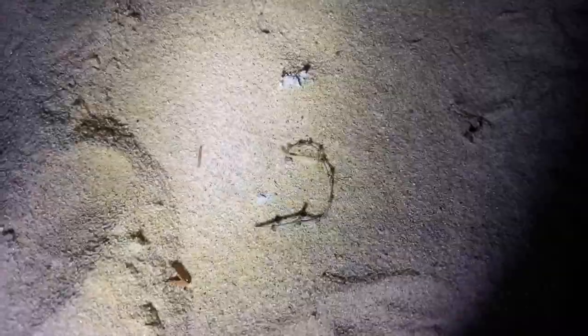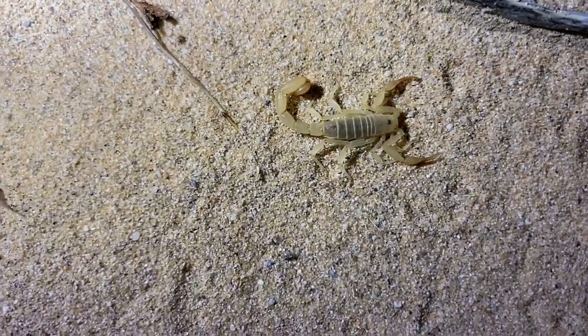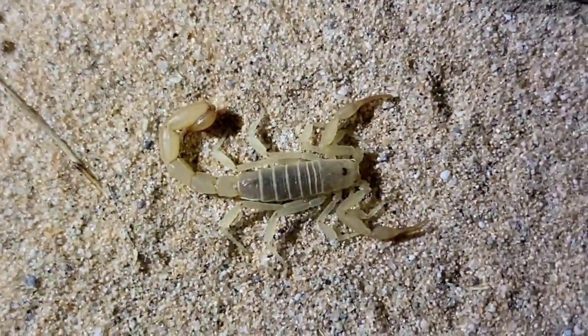Look at this super small scorpion — it really isn't that big at all. This is a super small Perioctinus of some sort. All I've been seeing here are dune scorpions, so I'm going to try to find an adult, as elusive as they may be. Another species you'd expect to see here in the dunes is Paravaejovis margaritatus — in the dunes they have a lighter coloration than they would out in the flats or in the mountains.